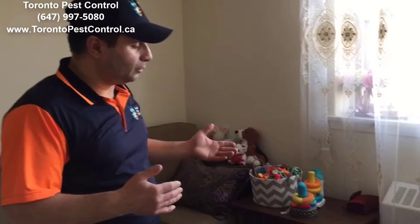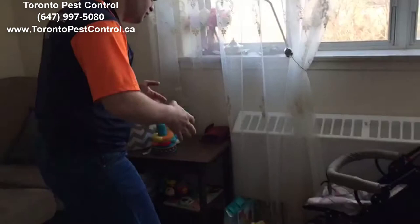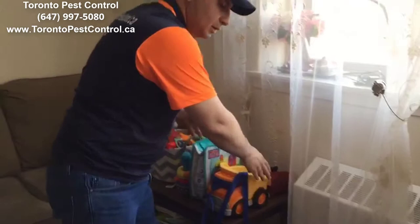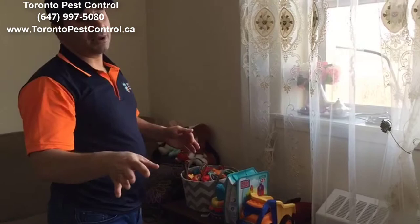What we can find as a pest control company is lots of kids' toys right on the floor here and there. It's not recommended. The best way is if you remove them — put them on top and cover them, or use plastic bags for kids' toys as well.